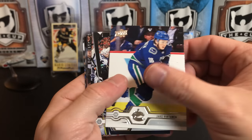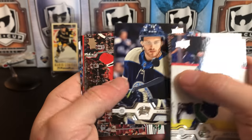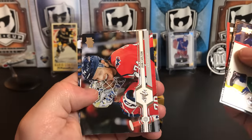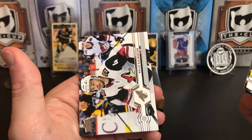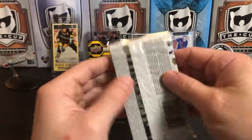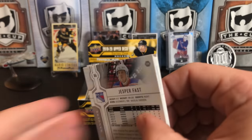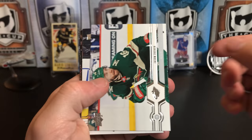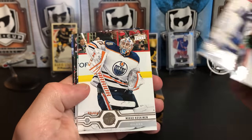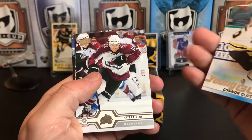Jake Virtanen, Adam Lowry, Anthony Duclair, Alexander Wennberg, Brandon Saad, Nino Niederreiter, John Carlson, and Nicklas Backstrom — The Hammer. Jason Zucker, Cam Fowler, Connor Hellebuyck, Mikko Koskinen, and Young Gun of Connor Clifton.